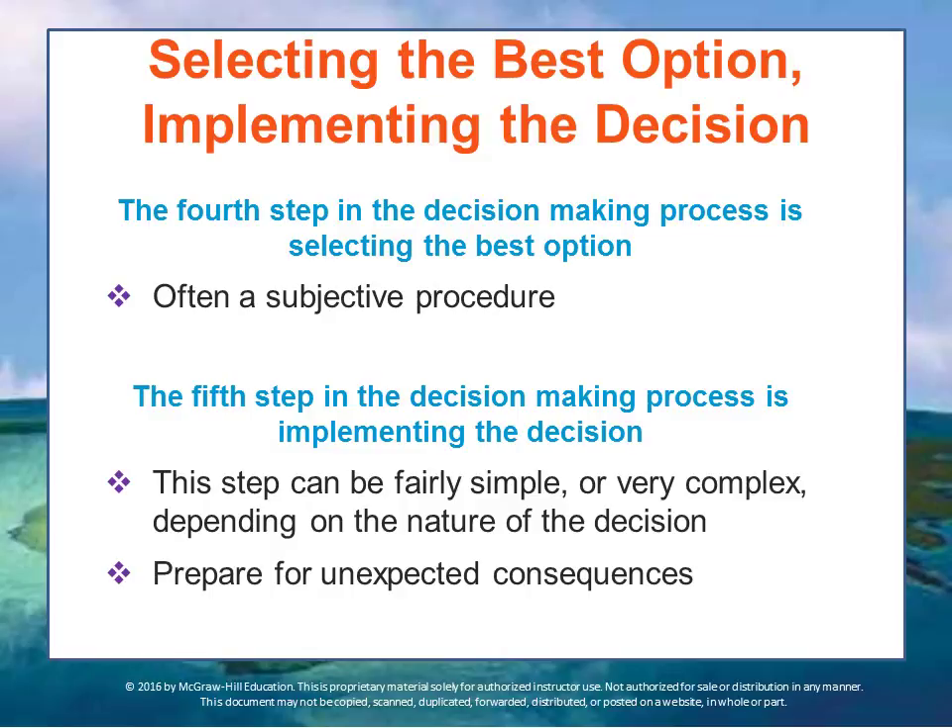To deal with the situation at hand, the selected option must be put into action. Implementation can be fairly simple or very complex, requiring many moving parts to be coordinated. The outcomes may depend considerably on how well the decision is implemented. Decision makers should also anticipate resistance from people within the organization. People tend to resist change because they fear the unknown or are not fully informed about the reasons for and outcomes of the decision — this is sometimes called policy resistance.